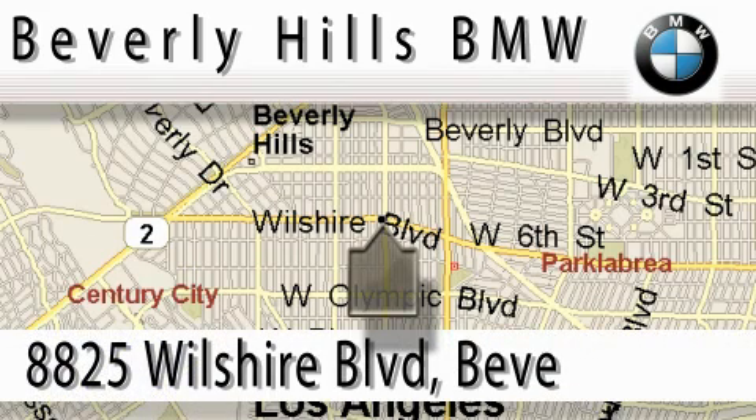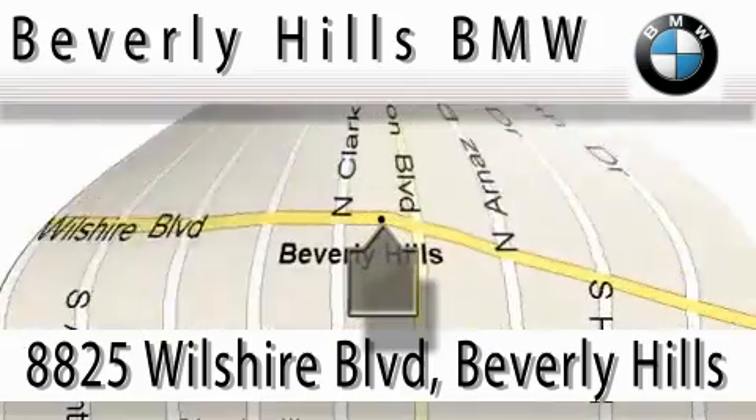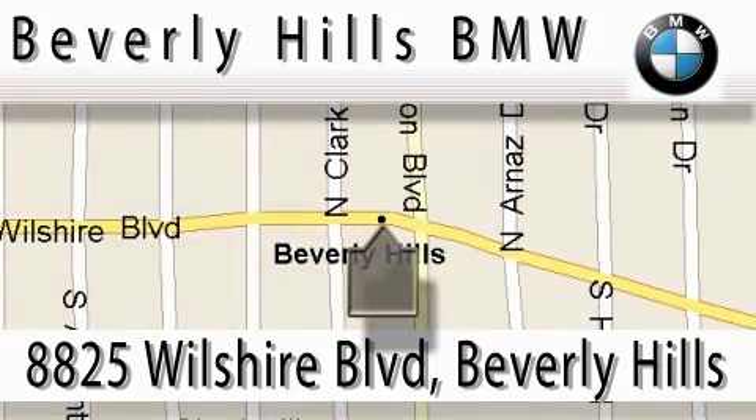Beverly Hills BMW is located at 8825 Wilshire Boulevard in Beverly Hills. Our main objective is to make your experience at our dealership a satisfying one, whether it's for sales, service, or work.